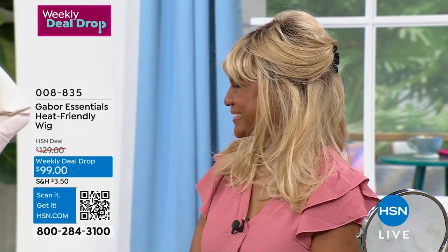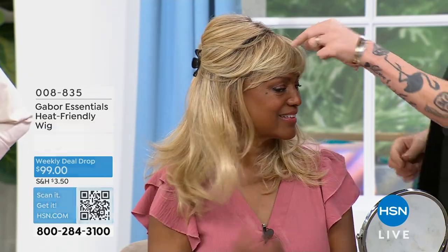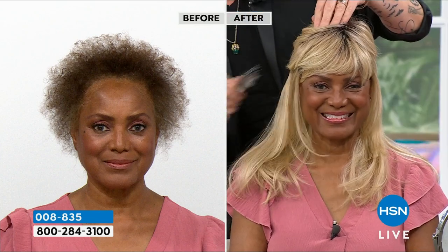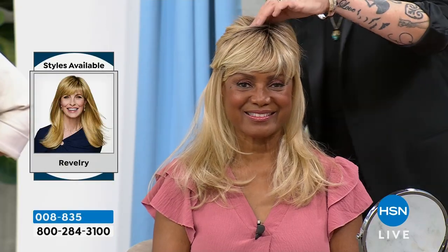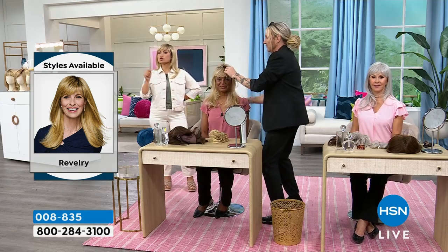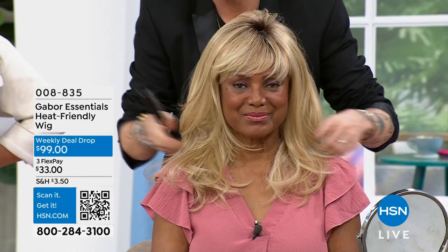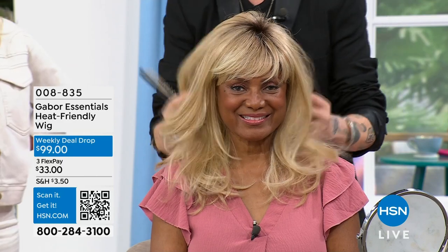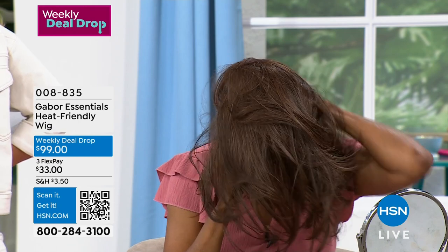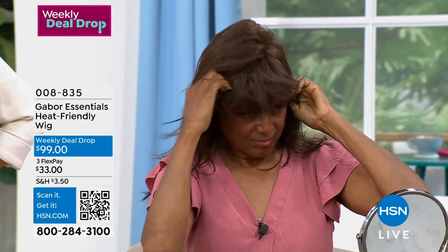This is the light blonde rooted color — it looks so good. In terms of being able to wear it comfortably, I agree 100%. This is the most comfortable wig I've worn. I plan to wear it for the next hour — that's three hours total I've been wearing it on air. It's breathable, and I don't worry about it shifting. Check out that price on the screen — this is a weekly deal drop, just under $100. On FlexPay you can start at $33 to get it home.